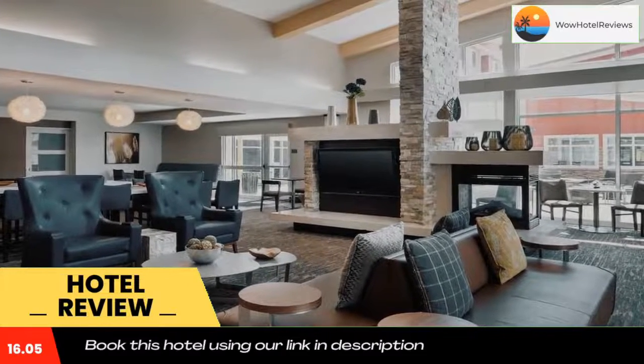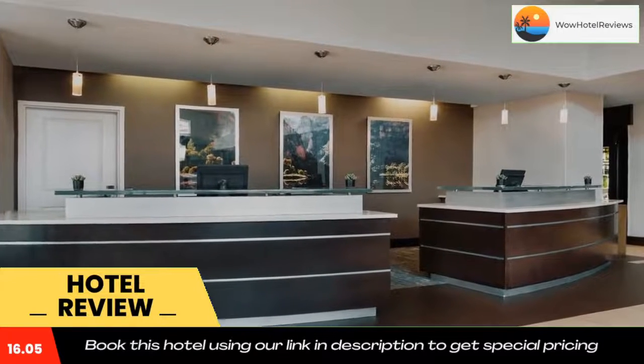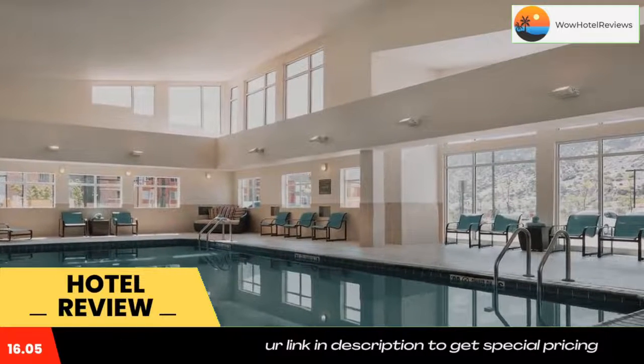Every suite also features full kitchen facilities including a refrigerator, a stove, and a dishwasher. A hot breakfast is available every morning in the hotel's spacious dining room, and there is a courtyard bistro just 650 feet away. The many restaurants and cafes of Glenwood Hot Springs are just a five-minute walk from the Residence Inn.